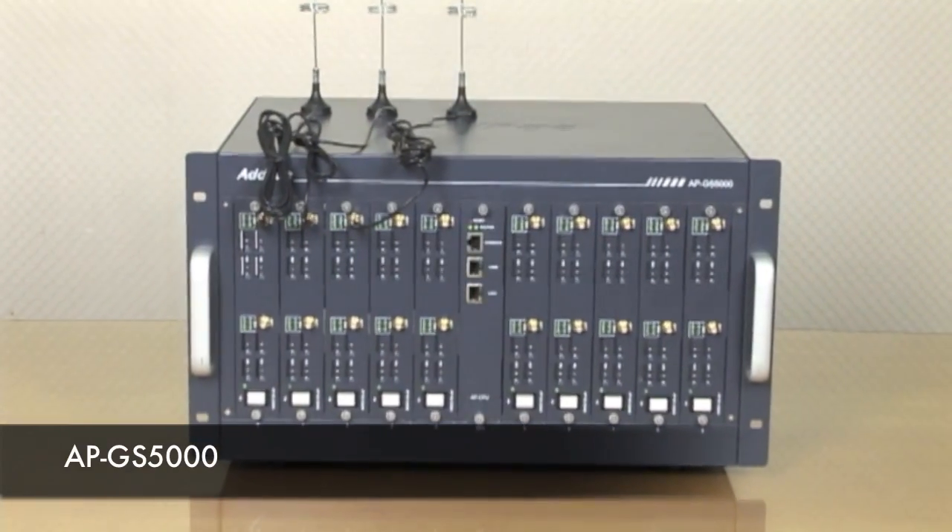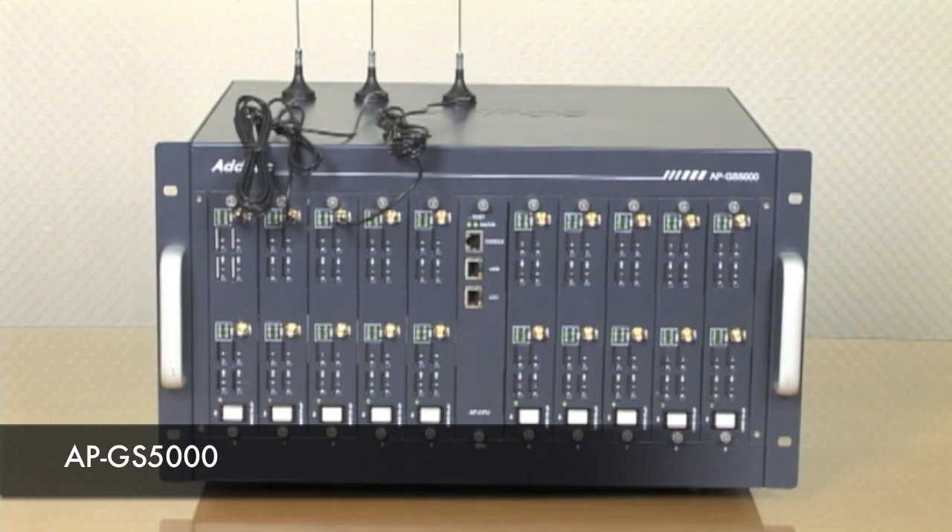The APGS5000 is a device that supports both GSM gateway service and VoIP gateway service simultaneously. It supports SIP and H.323 multiple VoIP signaling protocols, various voice codecs, 10 module slots for GSM and VoIP, a CPU board, 2 Gigabit Ethernet ports, and 1 RS232C console port.